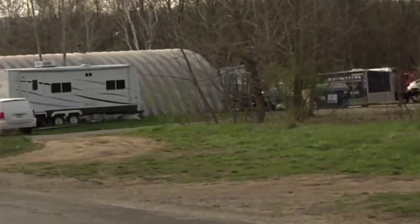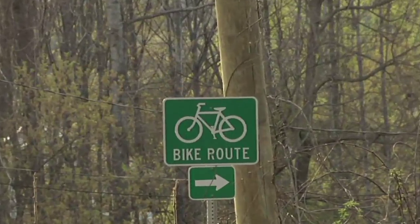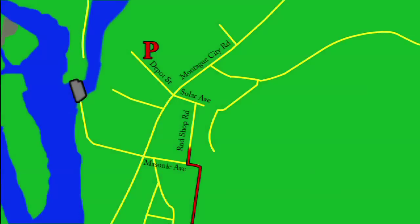About eight-tenths of a mile into the trail, you'll head down Masonic Avenue, cut across Rodshop Road, then down Solar Avenue, crossing Montague City Road, and then along Depot Street before meeting up with the next rail bed section.